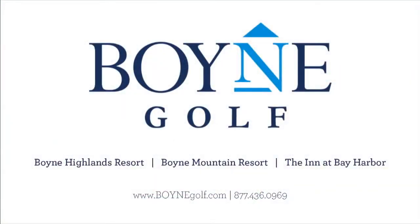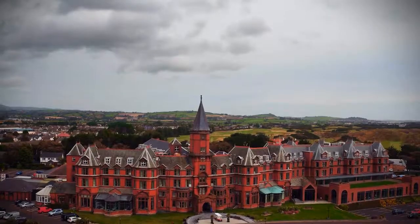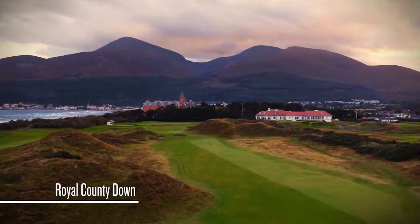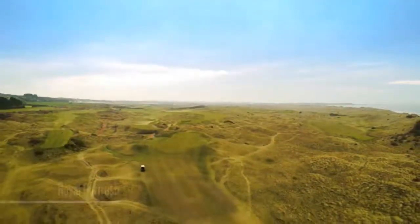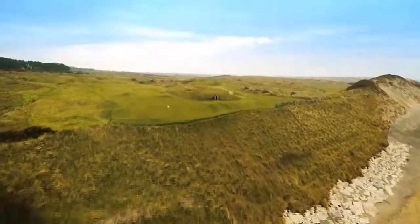Golfing Around is sponsored by the United States Golf Challenge — the Greatest Amateur Golf Tournament. Boyne Golf. Discover Michigan. Discover Boyne Golf. Costa Rican Golf Adventures. Tee it up on the wild side, baby!